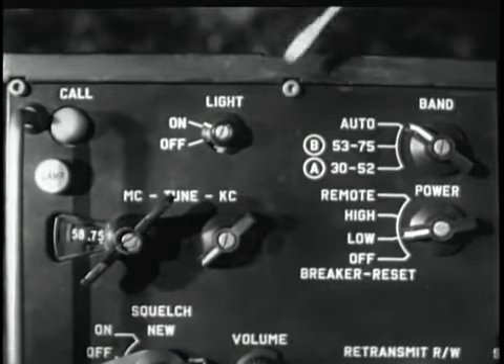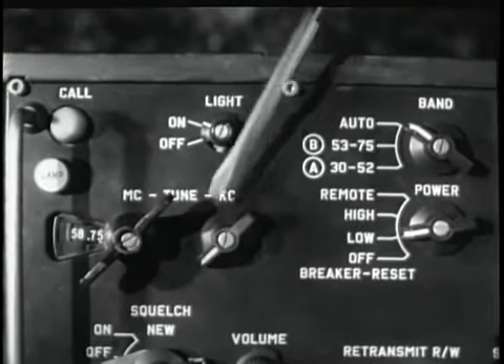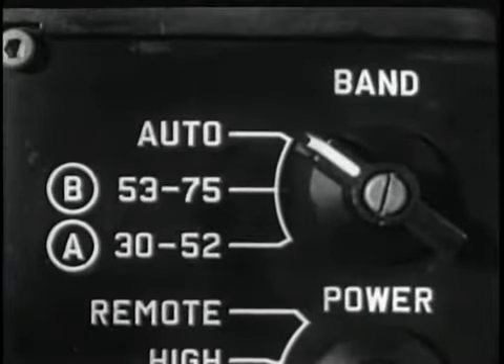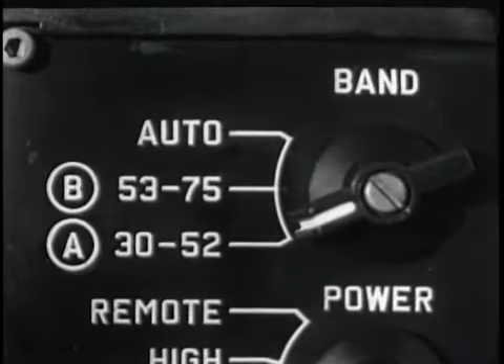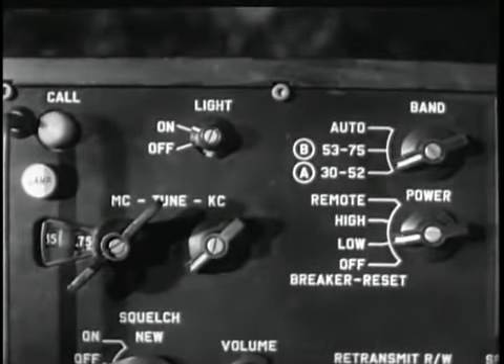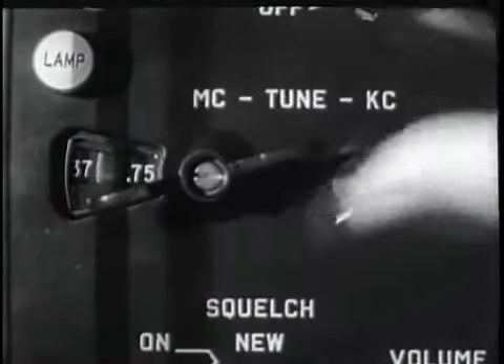Manual tuning is accomplished with two knobs in conjunction with the band switch knob. The left-hand knob tunes in one-megacycle increments. The right-hand knob tunes in 50-kilocycle increments. Thus, manual tuning of a particular frequency involves, at maximum, the operation of three knobs.